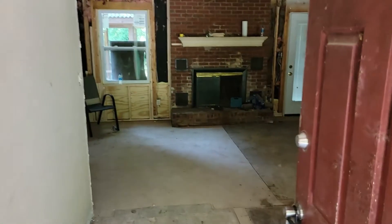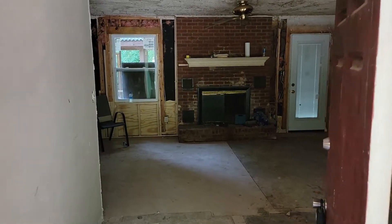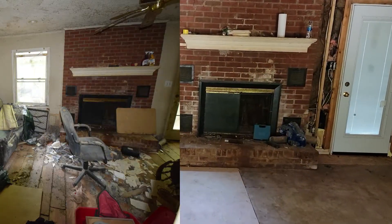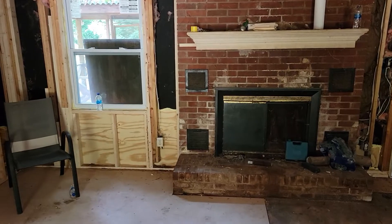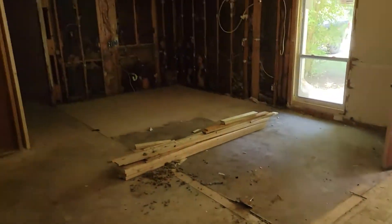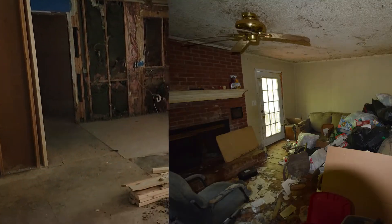When we first came in, there was a whole lot of rot right below this window, so we've got all that fixed up. We've also got that interior wall — it's gone now, so quite a bit of work there.